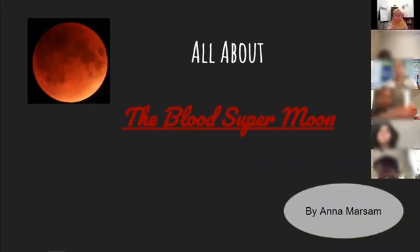All about the blood supermoon by Anna Marsden.